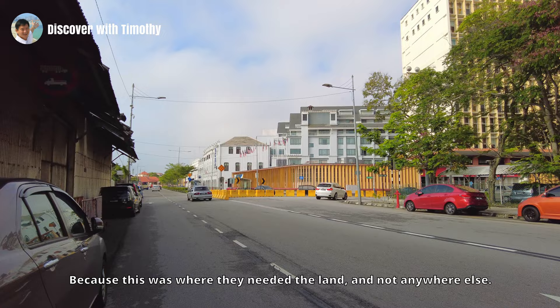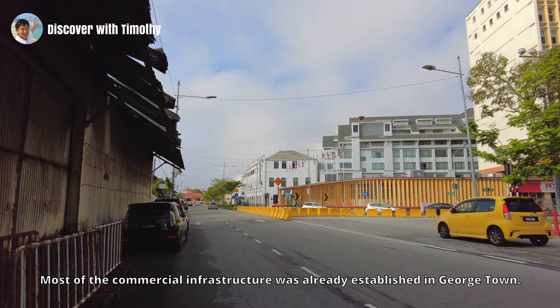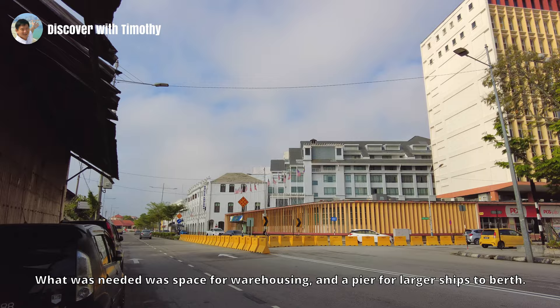Because this was where they needed the land, and not anywhere else. Most of the commercial infrastructure was already established in Georgetown. What was needed was space for warehousing and a pier for larger ships to berth.